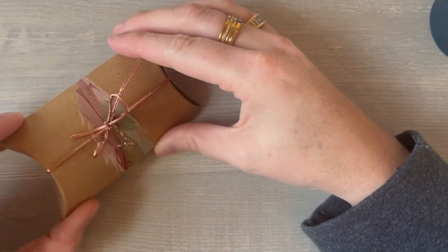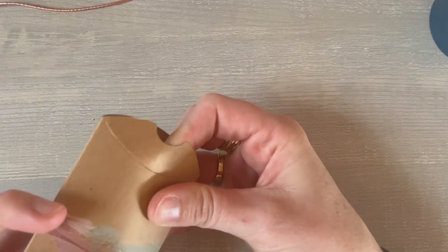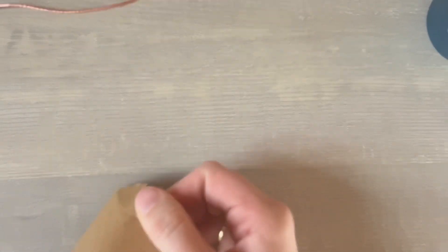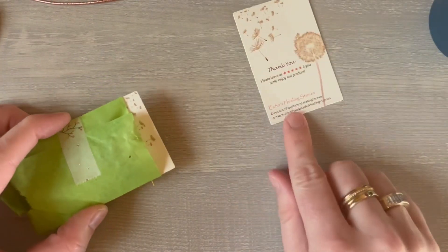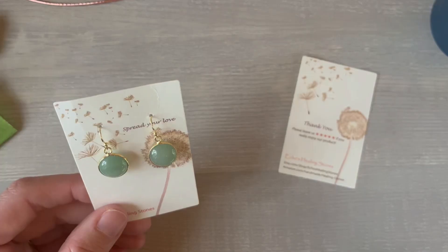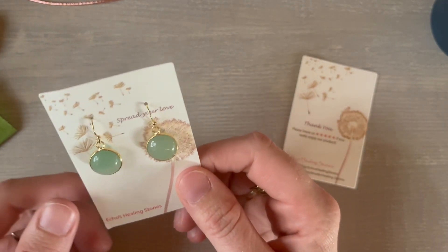Let's take a look inside. Guys, these are so pretty. I love them already and I haven't even put them in my ears yet.